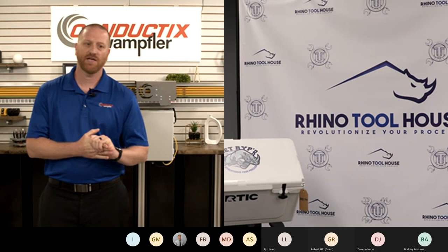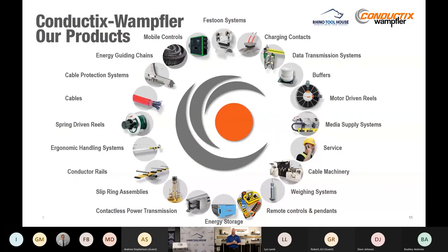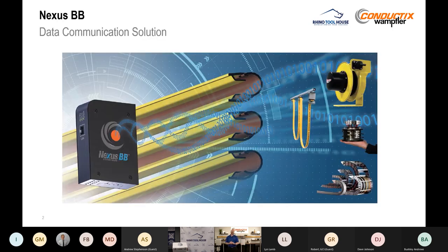Thank you for the introduction. My name is Brian Cook. I'm a senior product manager out of our facility in Omaha, Nebraska. Today we'll be talking about three specific products. We do a lot of things with anything that moves and needs data and power. What we're going to be talking about first is Nexus BB — a really exciting new data communication solution that works across a lot of different physical conductors.